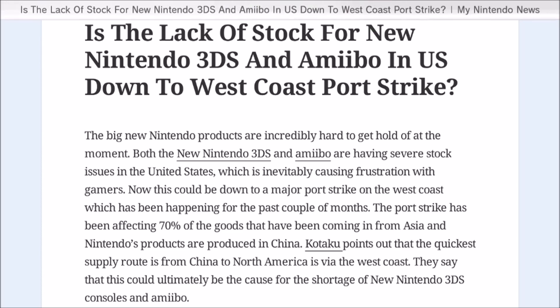It'll be interesting to see in the coming weeks whether this strike is confirmed as a factor or not. I'm not even sure if Canada is affected by this port strike, but I assume within the next week we should get solid information on whether this is indeed contributing to the amiibo shortage situation.